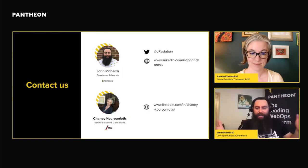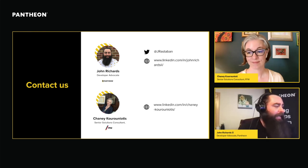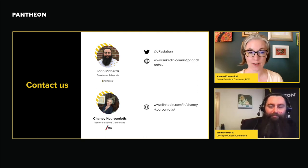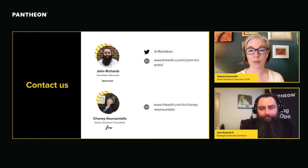That brings us to the end of our presentation. If you've got questions, we would love to hear from you — you can reach out to Chaney or John on Twitter or LinkedIn. We would love to answer any questions you might have. There are a lot of great steps here that will take you wherever you are in your site's evolution to the next step. Hopefully we've provided some tools that will help you not only determine where you want to be, but help bring your team and your leadership along to get you there. Best of luck, and thanks so much for watching.